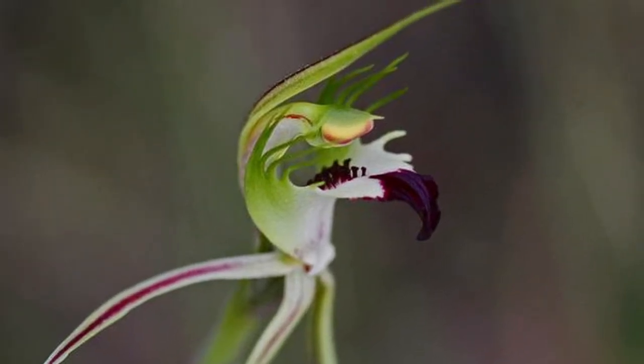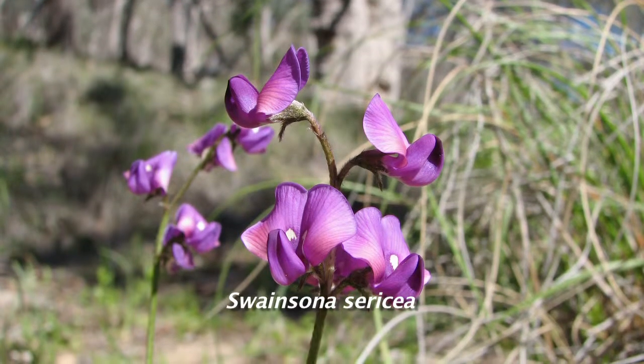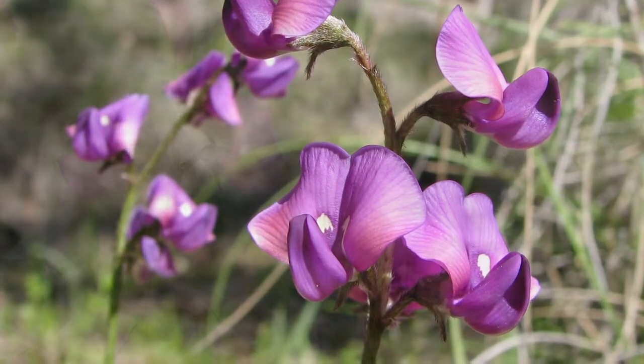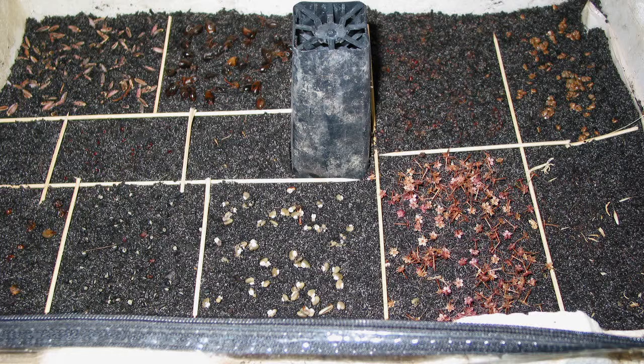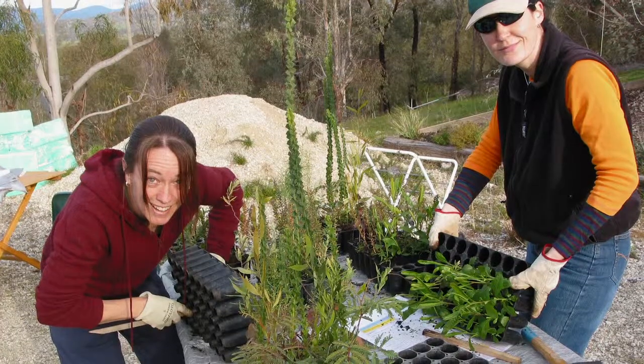Our group also monitors a range of threatened plant species, such as the silky swainson pea, which is listed as vulnerable in Victoria. Barranduuta is the only site in northeast Victoria where this plant has been found. Our propagation and management program helps protect a range of threatened species and communities.